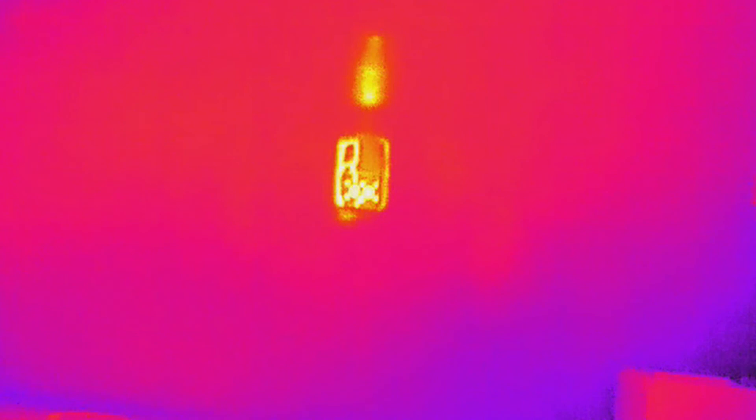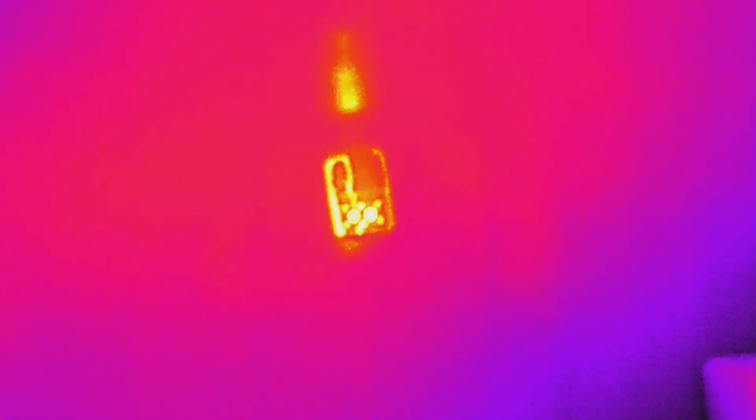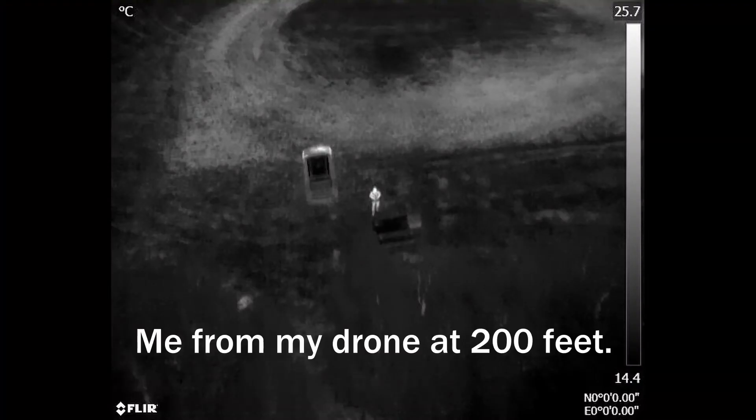As promised, cool pictures and videos. Here's a shot of a hand warmer — now you can see the hand warmer in total darkness. Imagine a person lost at night with no lights in the area, no way to see them. You could wander around with a flashlight and hope for the best, but with my cameras they're basically fluorescent.